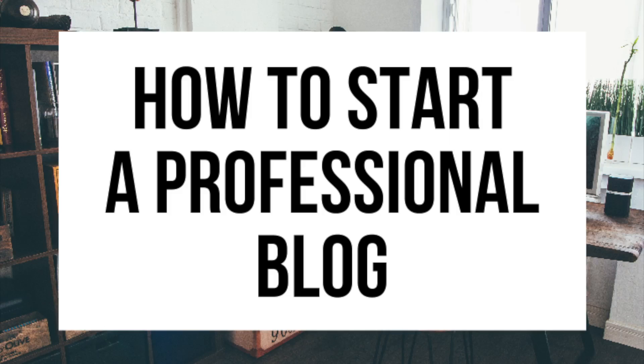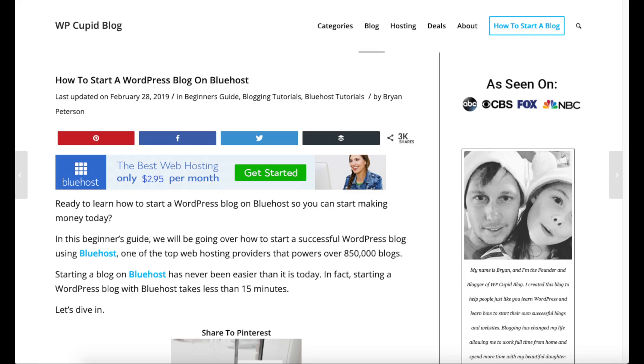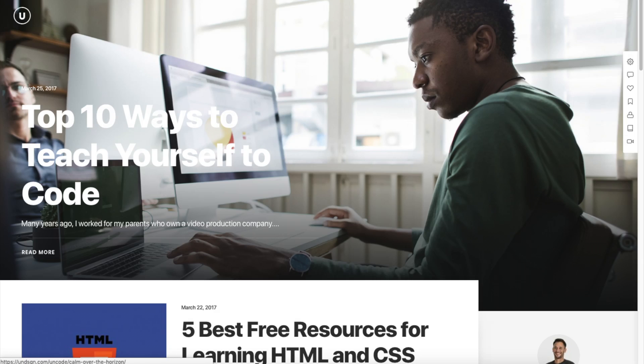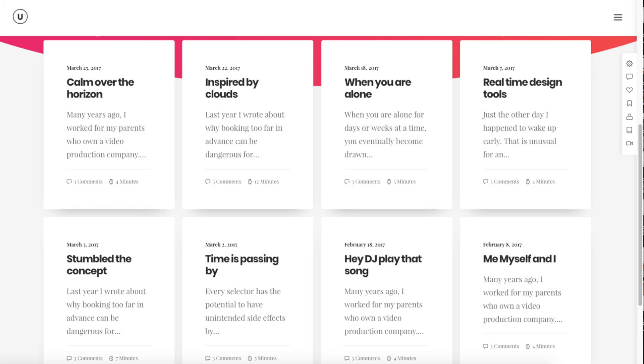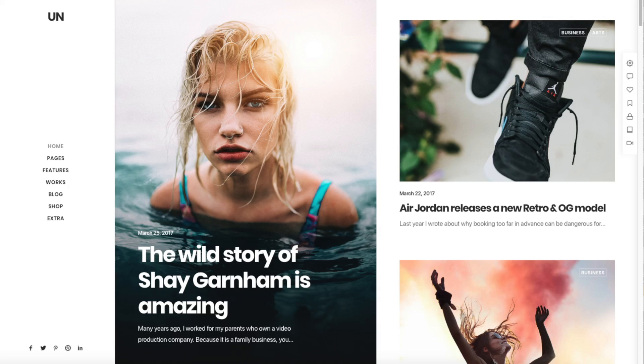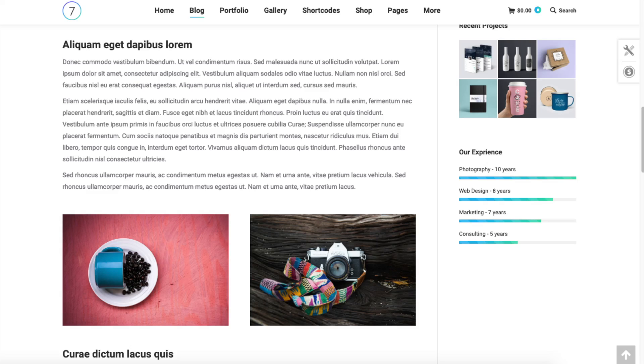How to Start a Professional Blog — Professional Blogging Tutorial. Hey guys, Brian with WP Cupid Blog, and in this video I'm going to be showing you a complete professional blogging tutorial on how to start a professional blog step by step. Whether you're new to technology, have no experience in blog starting, or even if you are a pro, this professional blogging for beginners tutorial video will be perfect for you.